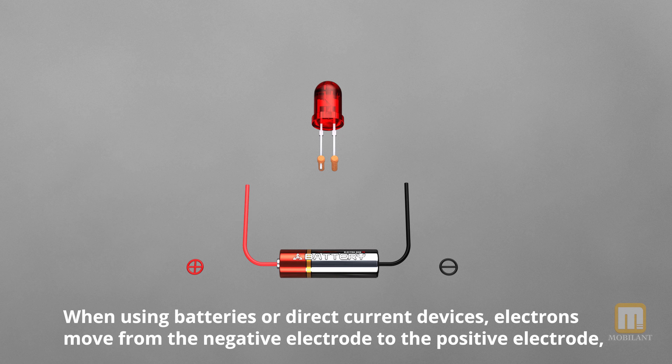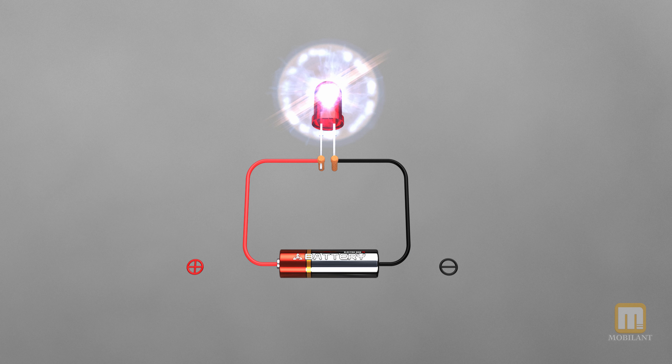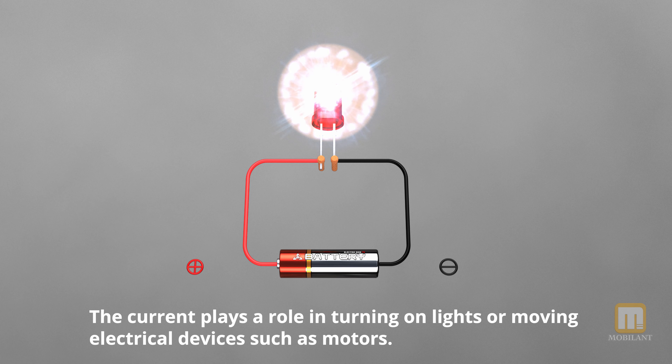When using batteries or direct current devices, electrons move from the negative electrode to the positive electrode, generating a current that can supply energy to the electrical device. The current plays a role in turning on lights or moving electrical devices such as motors.